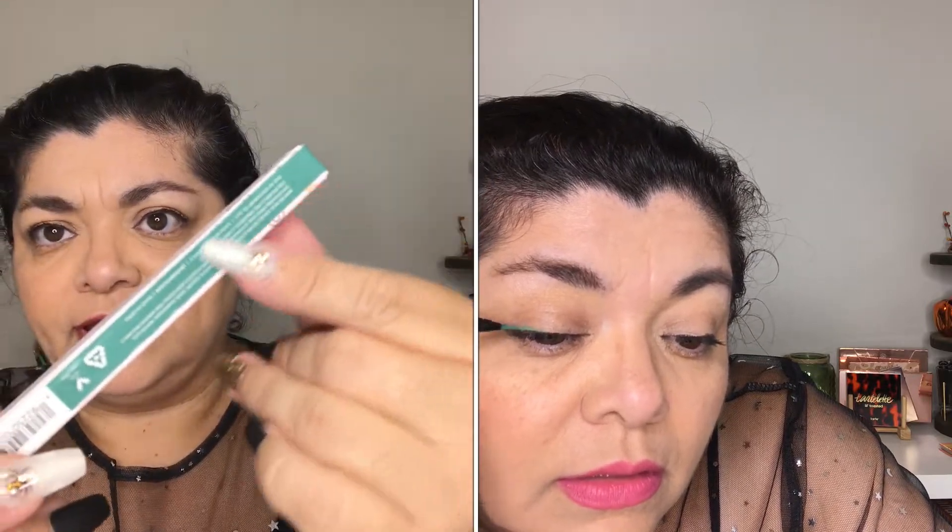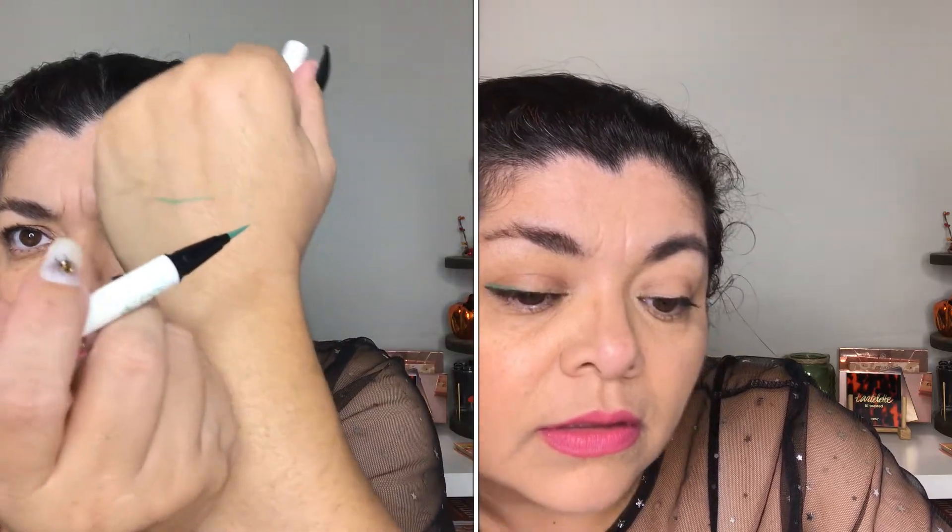Next is the BFF Liquid Liner in the shade "The Hills," so it should be like this shade right there. This is what it looks like and it is so pretty — I'm definitely gonna be wearing this one.